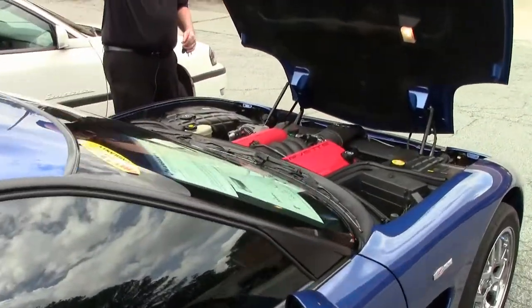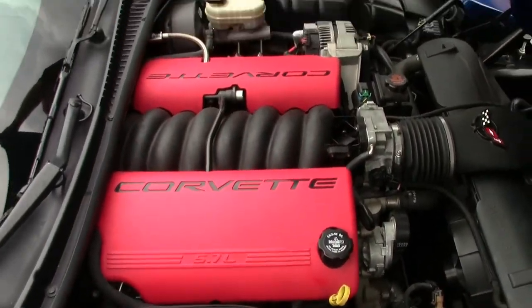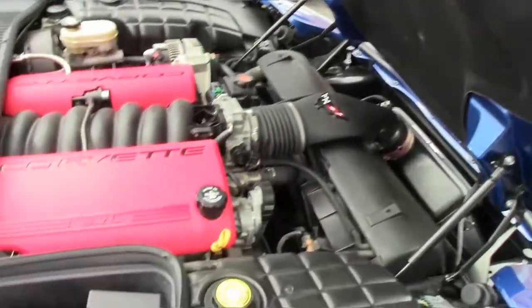Of course that beautiful 405 horsepower LS engine is ready for your favorite road for sure.